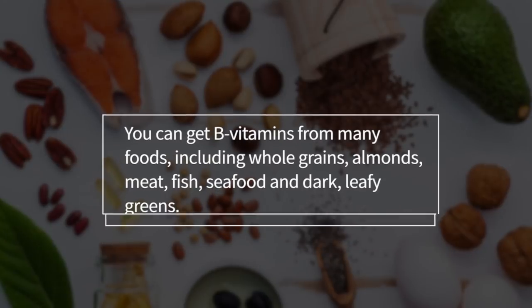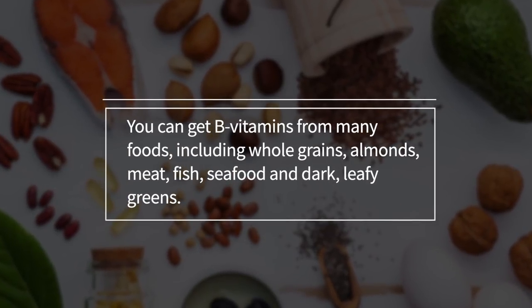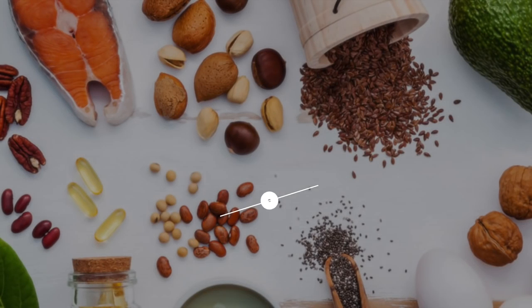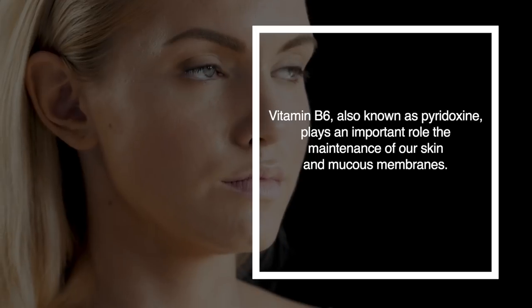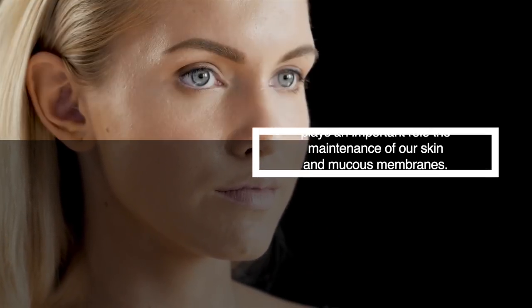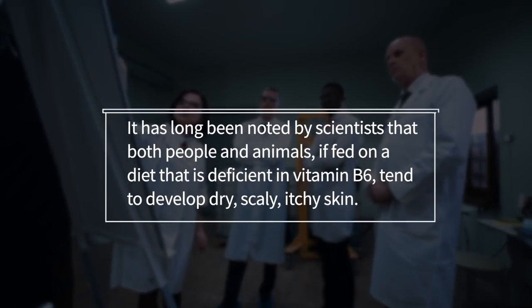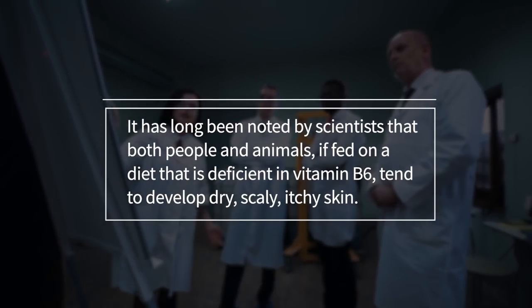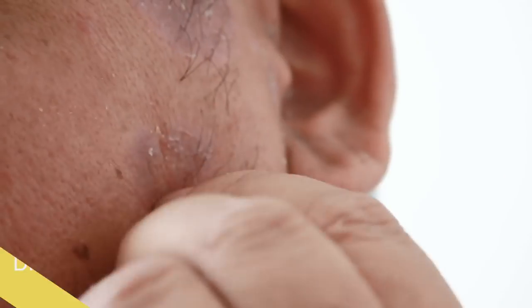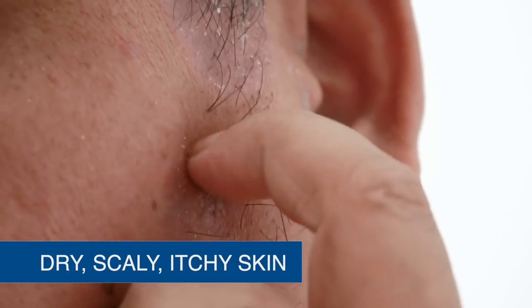Other B vitamins help create red blood cells which carry oxygen and nutrients to the scalp and hair follicles, which are important for hair growth. You can get B vitamins from many foods including whole grains, almonds, meat, fish, seafood, and dark leafy greens. Number two: acne. Vitamin B6, also known as pyridoxine, plays an important role in the maintenance of our skin and mucous membranes. It has long been noted that both people and animals fed on a diet deficient in vitamin B6 tend to develop dry, scaly, itchy skin.